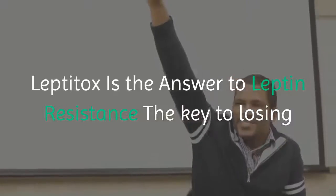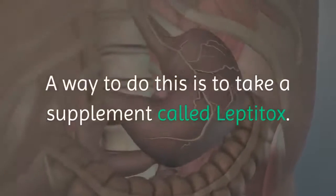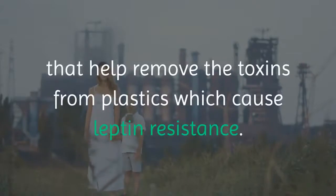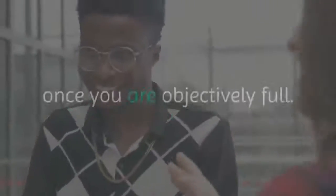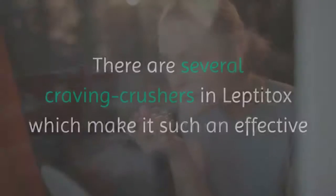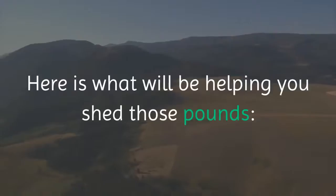Leptitox is the answer to leptin resistance. The key is to find a way to turn leptin resistance off, and a way to do this is to take a supplement called Leptitox. This little supplement is jam-packed with extracts from plants that help remove the toxins from plastics which cause leptin resistance. By removing them, your body can communicate to your brain to stop eating once you are objectively full. There are several craving crushers in Leptitox which make it such an effective weight loss supplement.